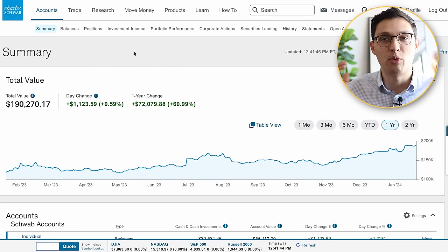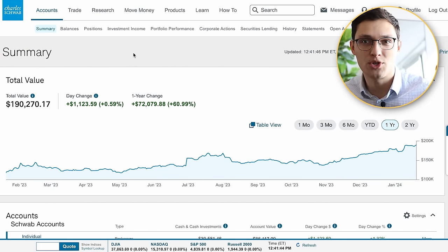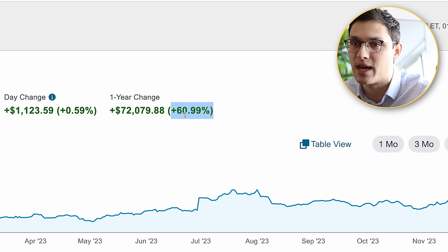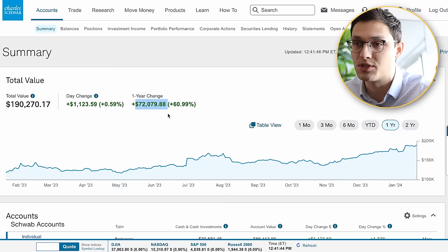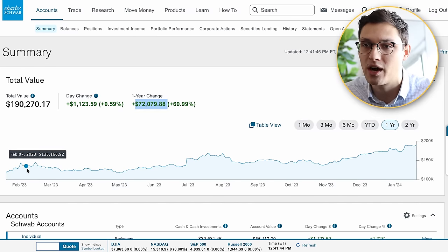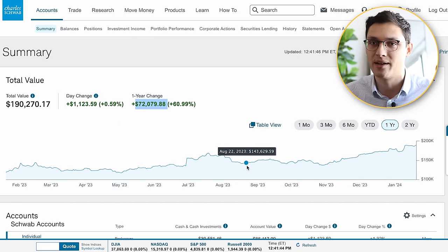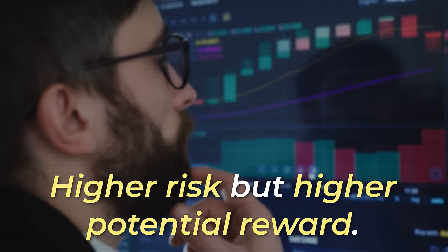To show that I put my money where my mouth is, here's my actual Charles Schwab portfolio. We can see that over the past one year, it's increased by 61%, or $72,000 in total. It's gone up, it's gone down again, before shooting up, before seeing dramatic drops again. This is par for the course when you're investing in high growth tech stocks that tend to be more volatile than the overall market. Higher risk, but higher potential reward.